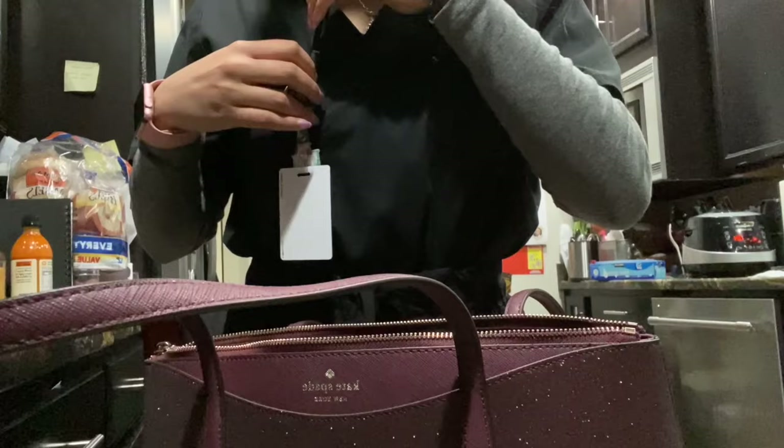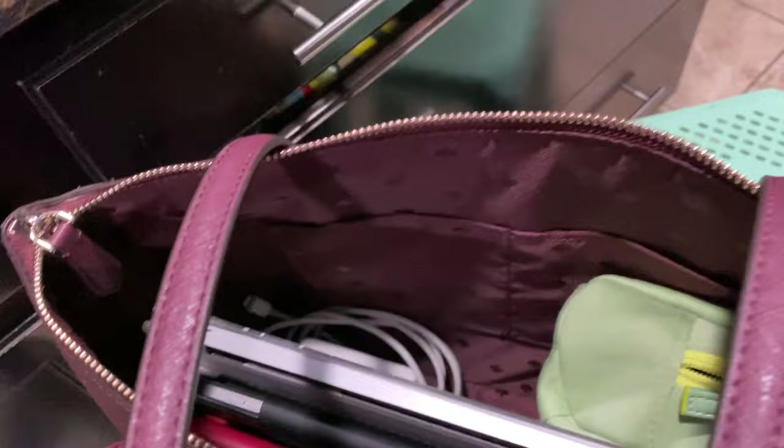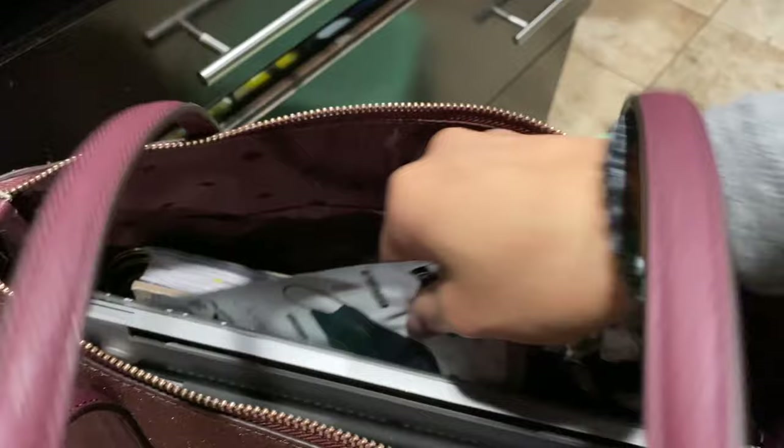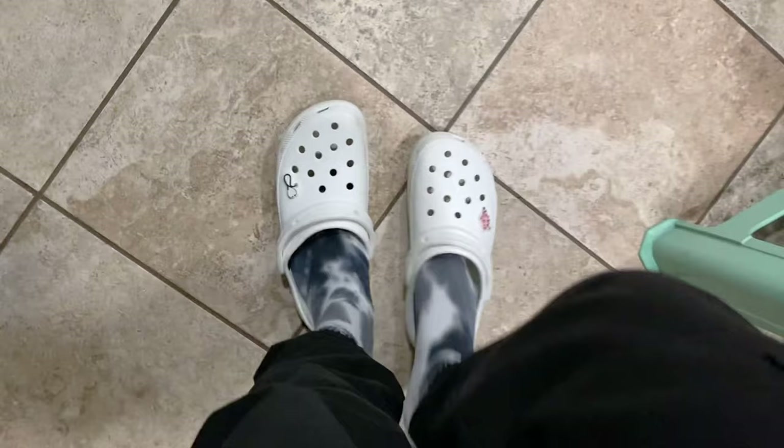Time to pack! So I have my keyboard, my iPad, my laptop, my essentials bag, my charger, my notebook, my KN94 mask, and also my water. And I used to feel some type of way about Crocs, but they're so comfortable and perfect for the hospital.